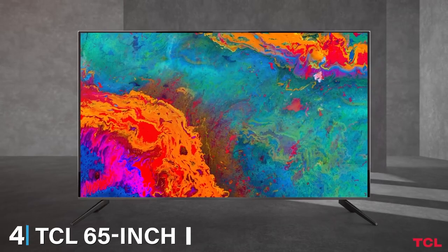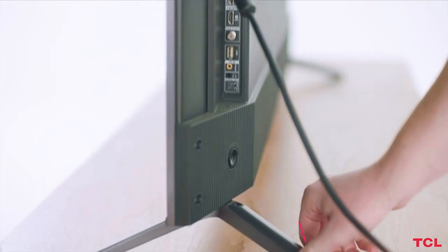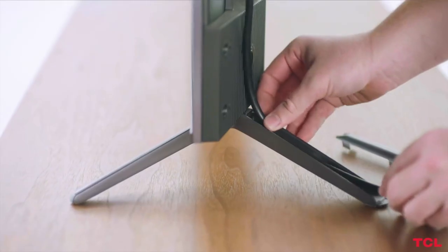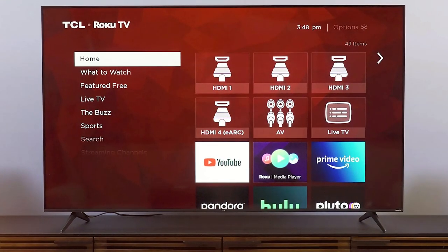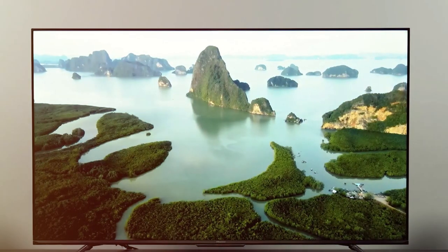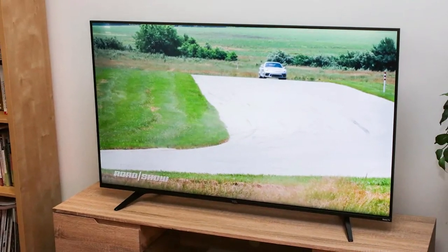At number 4, we have the TCL 65-inch 5 Series 4K UHD Dolby Vision HDR QLED Roku Smart TV. TCL has been a game-changer in the budget TV market, and their 65-inch 5 Series is a prime example of their prowess. This TV's design is simple yet elegant with narrow bezels that focus your attention on the screen. What makes this TV special is its QLED technology, which offers a wide color volume compared to traditional LEDs, ensuring that images are both vibrant and natural-looking. It comes with the Roku TV platform, known for its simplicity and vast selection of streaming channels. The interface is intuitive, making it easy for anyone to navigate, regardless of their tech savviness.